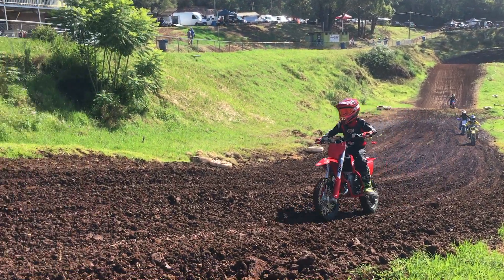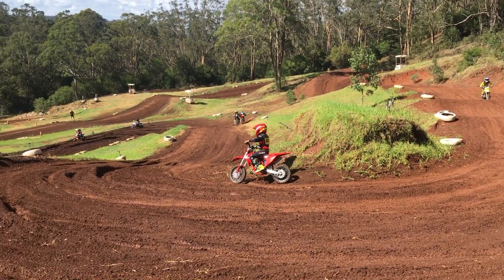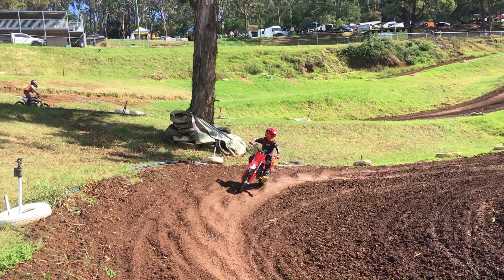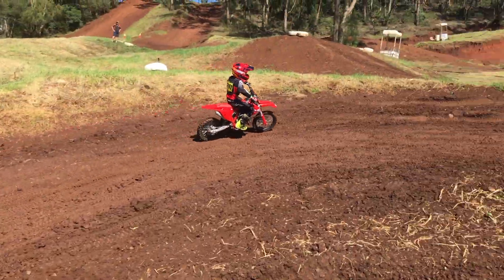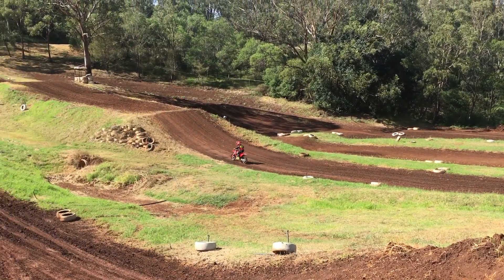For Riley's first crack on his little GasGas 65, the members of the Toowoomba Motocross Club had the track absolutely mint out at Echo Valley. This video has actually turned into a look at Echo Valley as well — it is just such an iconic awesome track. You've got to get out and check it out if you're ever anywhere near Toowoomba.